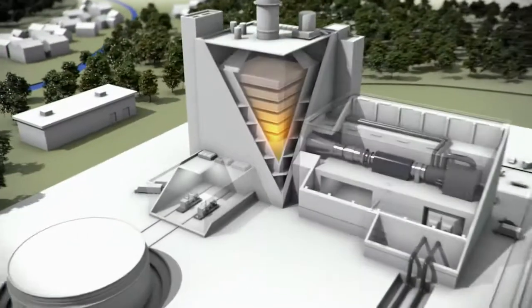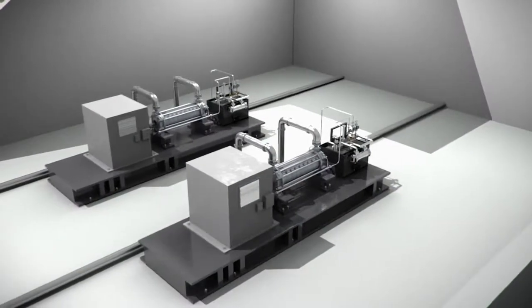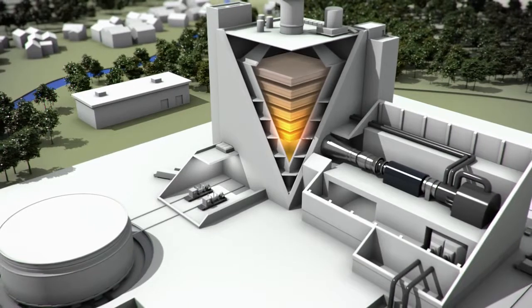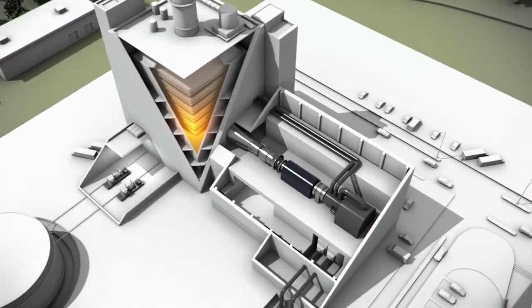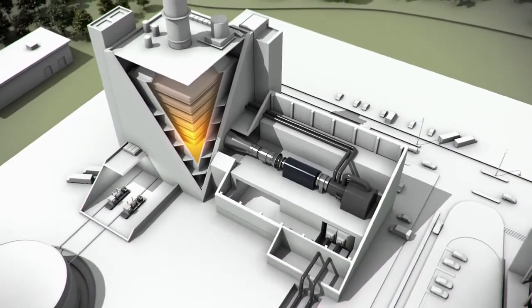Boiler circuits are an important component in power plants. Electric motor-driven pumps transport water into the boiler, where it is heated up by the gas turbine exhaust. The steam produced in this way is conducted through a steam turbine that, together with a gas turbine, drives a generator that produces electrical energy.